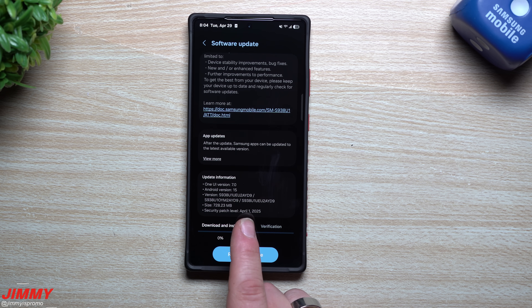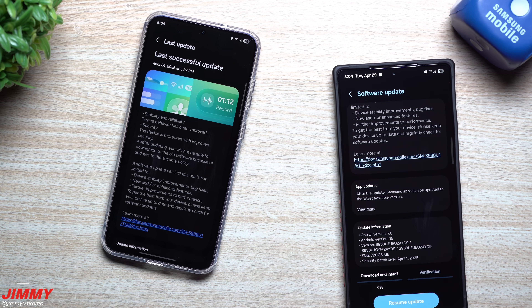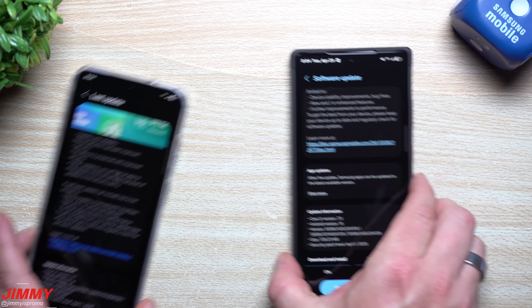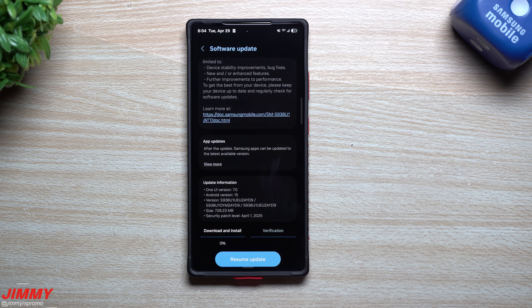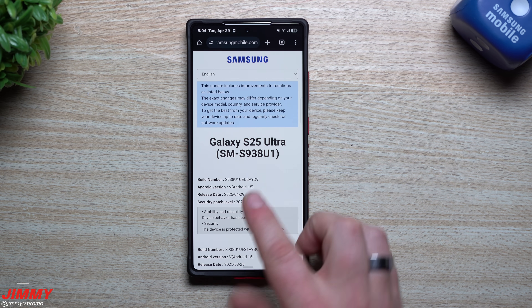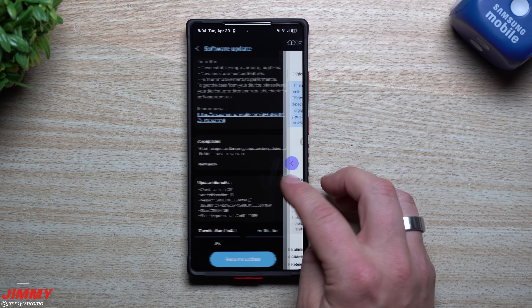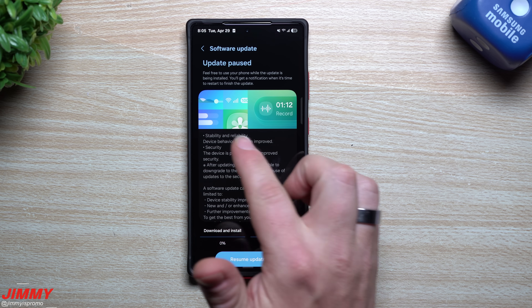This update gives us the April 1st security patch. If you watched my video five days ago, I was talking about how the Galaxy S25 series was starting to receive its April patch, but that was for T-Mobile devices. My personal device is unlocked with an AT&T SIM card inside, so if you have unlocked devices or an AT&T carrier-locked device, the update was pushed out as of April 29th. By the time you're watching this, you either got it yesterday or you're getting it today, and hopefully other carriers follow suit as well.